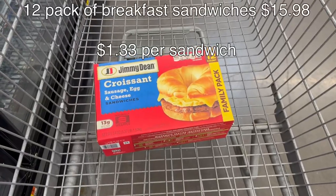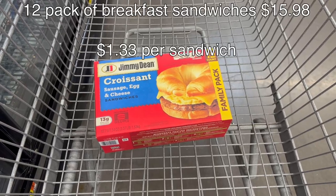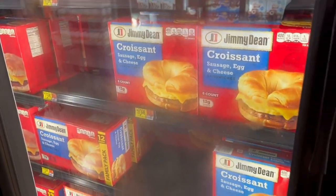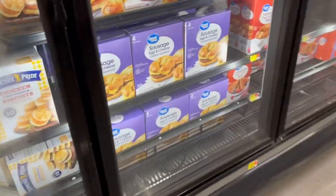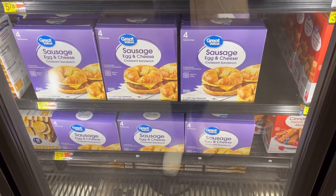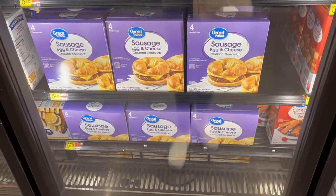First of all, breakfast sandwiches. I know hotels usually offer a free breakfast, but eating first thing in the morning can sometimes make me feel sick, so I do like to buy breakfast sandwiches — we also just eat these for snacks. In this case, it was cheaper for me to get the name brand breakfast sandwiches than the store brand. It ended up being about a dollar cheaper to get this 12-pack of Jimmy Dean versus three of the Walmart brands.